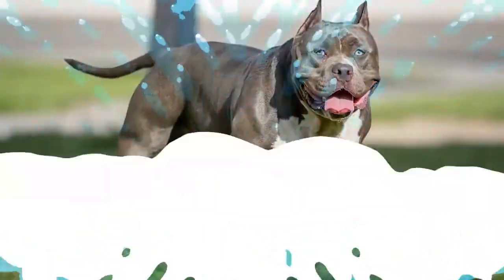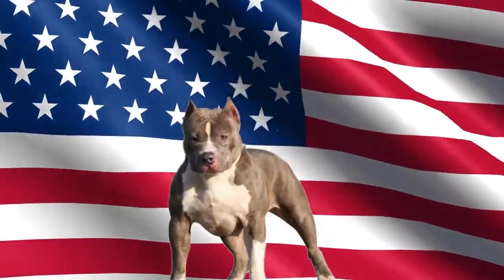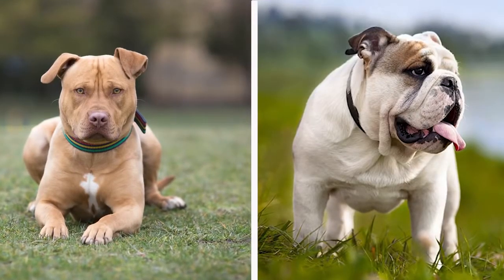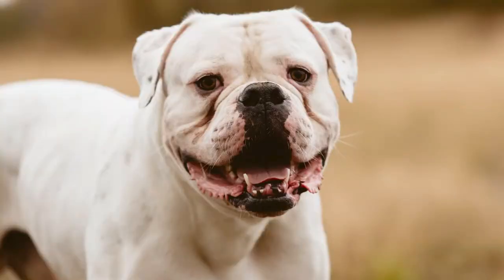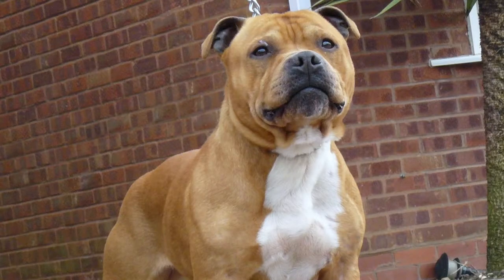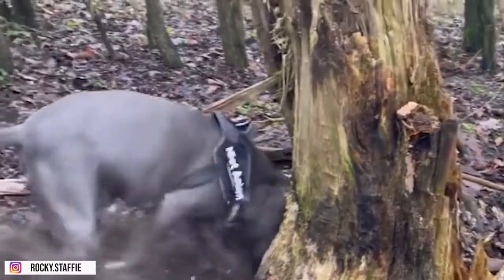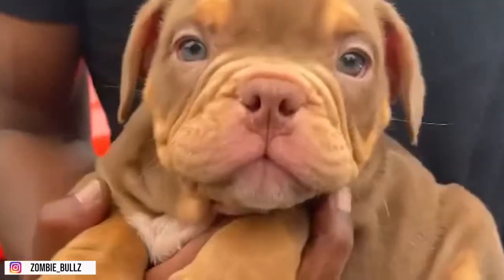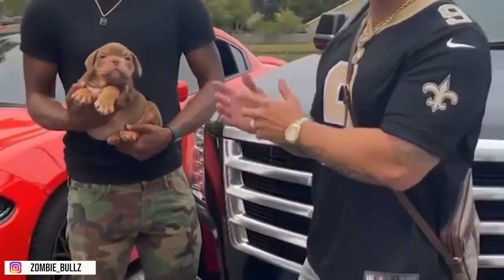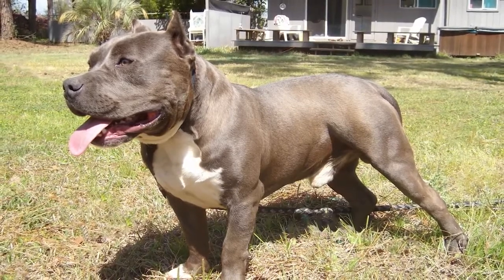History. The American Bully was developed in the U.S. between 1980 to 1990. It was created using the American Staffordshire Terrier bred to bulldog-type dogs. Many believed that the American Bulldog, English Bulldog, Old English Bulldog, Staffordshire Bull Terrier, and French Bulldog were used to produce this breed. The American Bully was purposely bred to have a low prey drive. Despite having a heavy bone and intimidating look, this dog was bred to be a family companion — not produced to be aggressive. Instead, they make excellent guardians and loving pets.